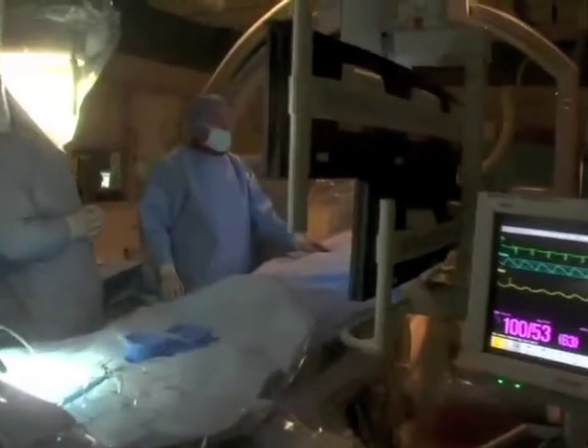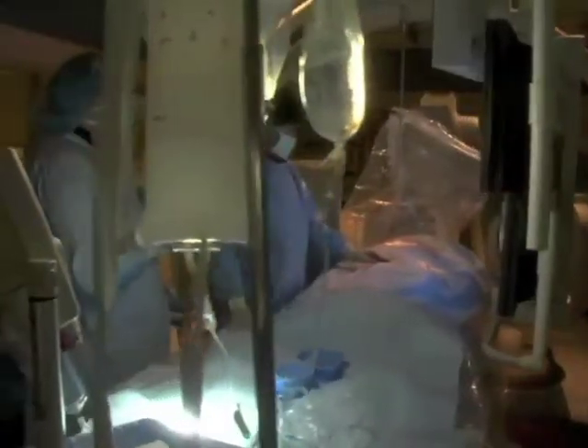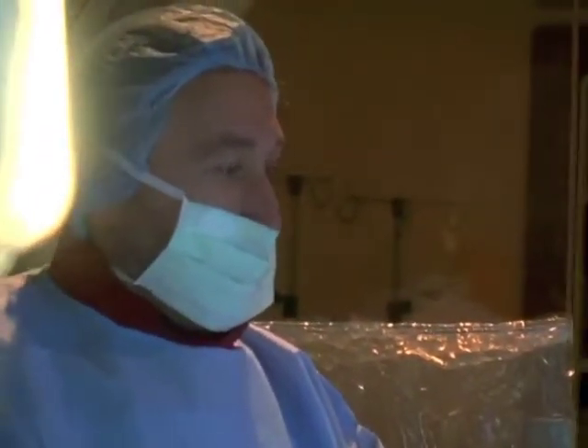Here at Christ Hospital, we have a technology to approach that difficult problem. We use special liquid embolic agents, or a special glue substance, to treat the aneurysm.